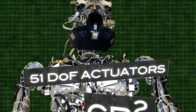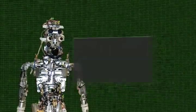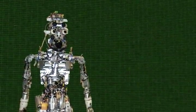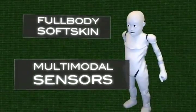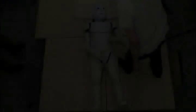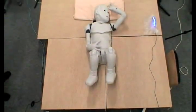has 51 degrees of freedom, making it capable of flexible, lifelike movements and realistic vocal generation. To make it suitable for physical interactions with humans, it has a full-body soft skin and an array of multimodal sensors for visual, auditory, and tactile feedback. CB Square is capable of childlike full-body motion.